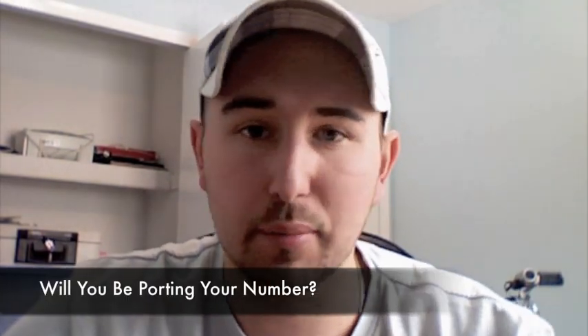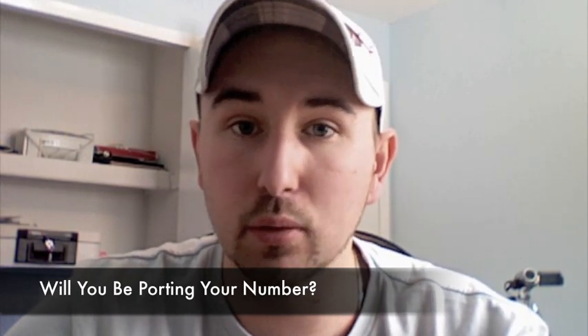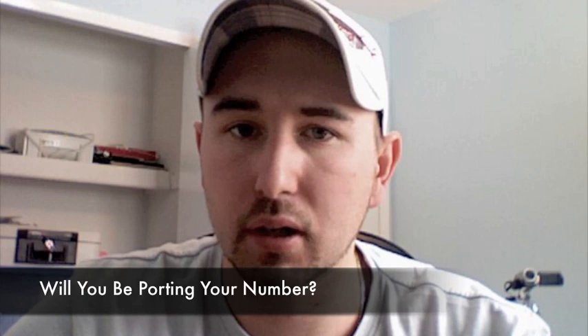So what I want to know is, are you going to be switching to Google Voice? I personally am not going to. I don't find it very useful, but it is pretty cool that if you had, say, an old phone number that you wanted to hang on to but didn't want to add to your wireless carrier, you could potentially port it over to Google Voice and use that as kind of like a holding tank.